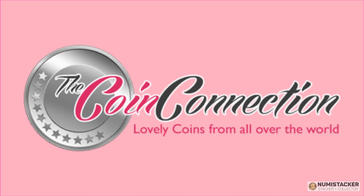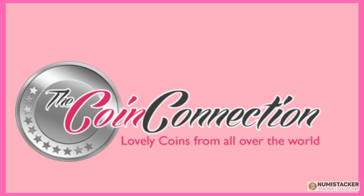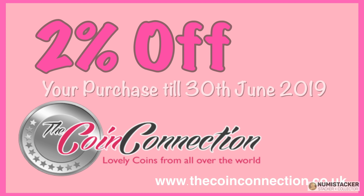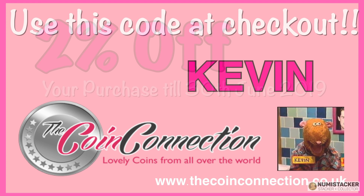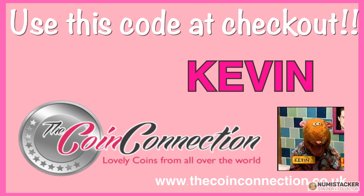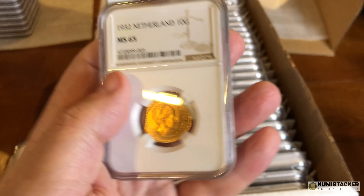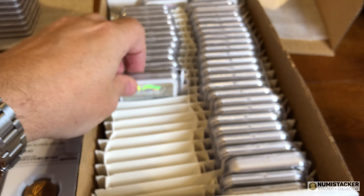With great thanks to our sponsor The Coin Connection for agreeing to another month of two percent discounts — that's two percent off everything with the special code Kevin, K-E-V-I-N. Sometimes the coins that come back get interesting grades, like this one.